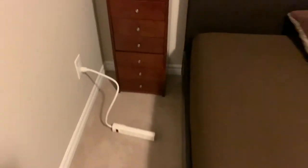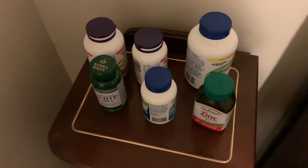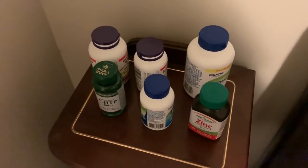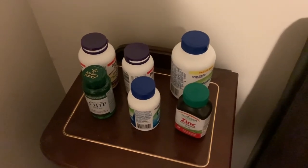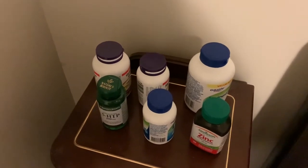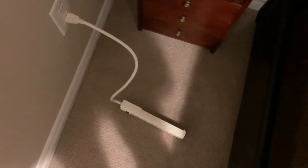Over on this side we have the supplement corner. This is where I take all my supplements. I take them every day and I feel like they help me a lot with my physical and mental health, so hopefully I'll be able to keep taking these for the foreseeable future.